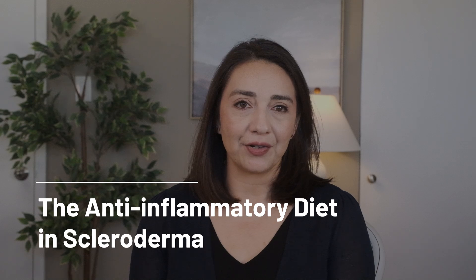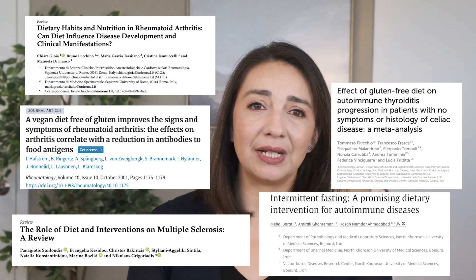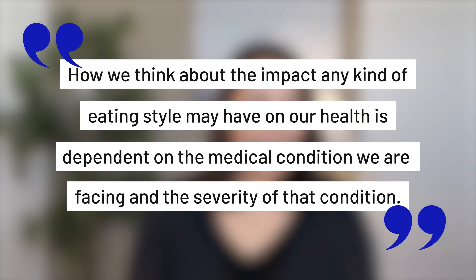There is no lack of diets, protocols, cookbooks, or guides on the internet when it comes to autoimmune diets — everything from vegan to plant-based to keto and elimination diets. Everyone is happy to sell you something that will reverse or cure your autoimmune condition. The medical literature is actually just as messy as the internet when it comes to this kind of stuff, which is why you can get so many different opinions. The truth is diet does matter. How we feed our bodies has an impact on how we feel and how well our systems work. But there is no one-size-fits-all, and how we think about the impact any eating style may have on our health is dependent on the medical condition we are facing and the severity of that condition.